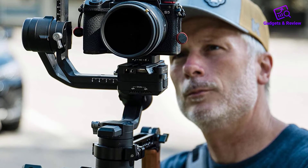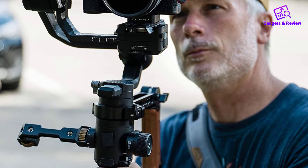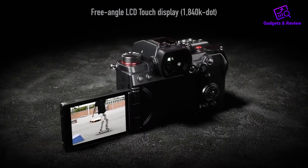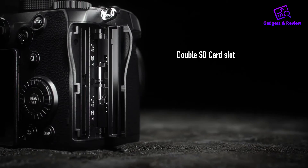The biggest shortcoming is the autofocus. Like the bigger S1, there's no phase detection, and the camera relies on a contrast-based detection system, which is slower and less accurate. If you're comparing it to the GH5 for video, it's nearly identical save the lack of a full-size HDMI port.